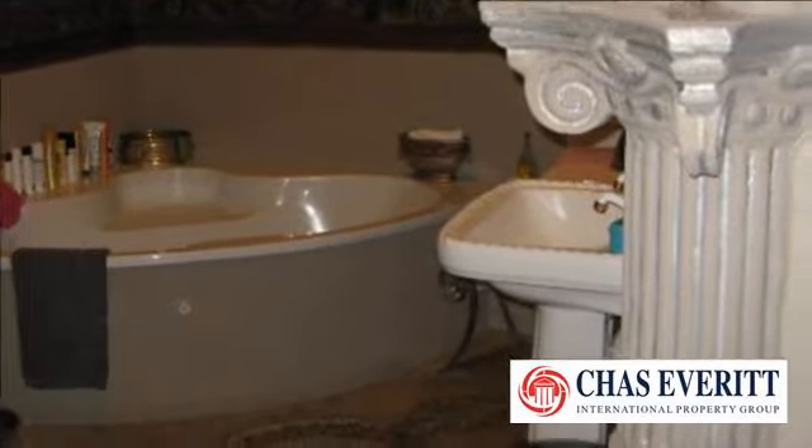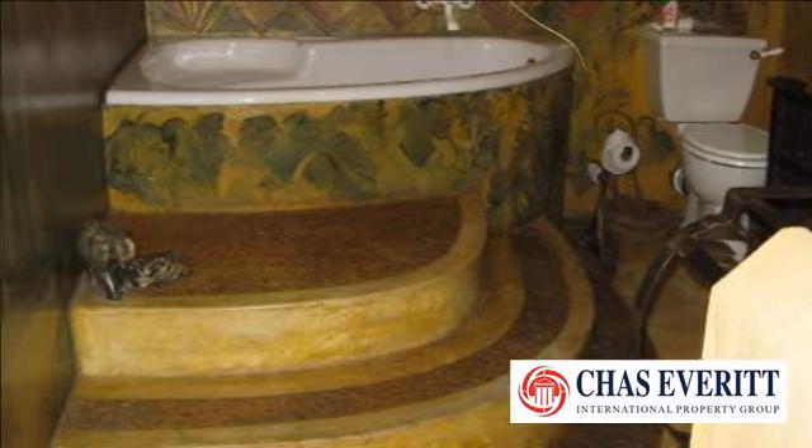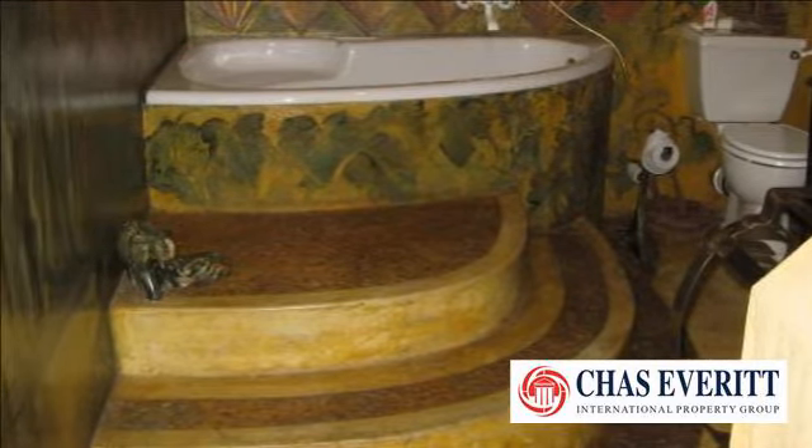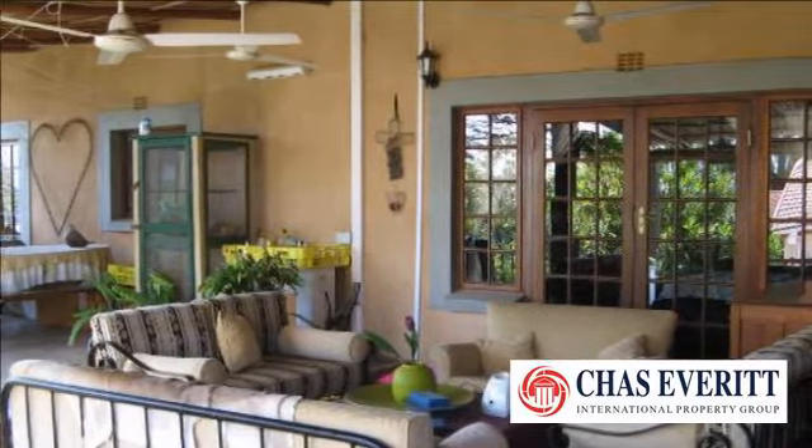Beneath the main house you will find a swimming pool, large double bedroom flat, lots of storage facilities and a workroom. This property's space is well utilized.